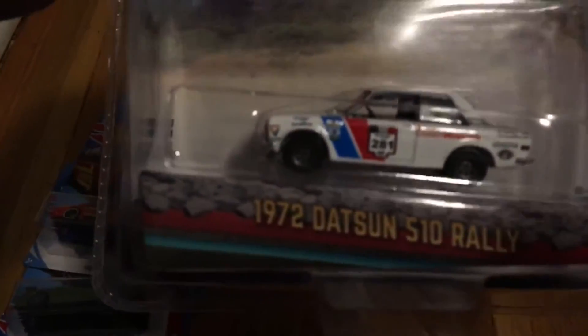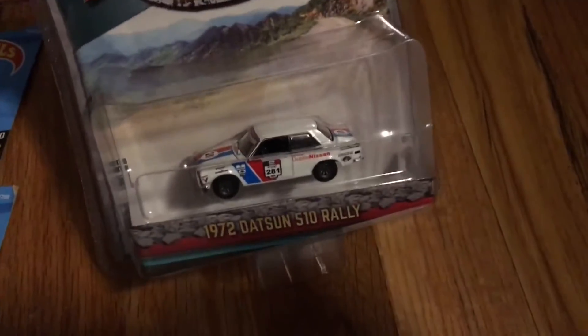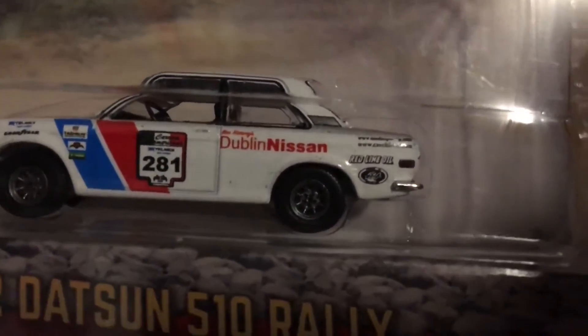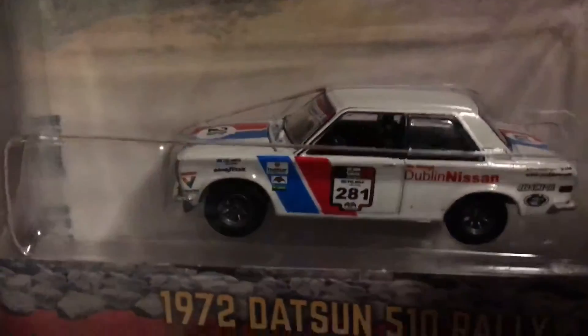I also got a 1972 Datsun 510 Rally from Greenlight's All-Terrain series, and I thought it was really cool because number one it's a rally car, and number two it's from La Carrera Panamericana — which if you don't know, it's a race they do in Mexico on a highway that celebrates the classic race. It has some amazing detail all over it like the headlights and taillights. It was a little bit more expensive but fully worth it.